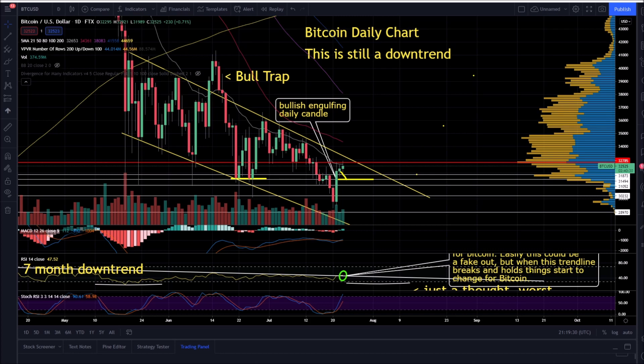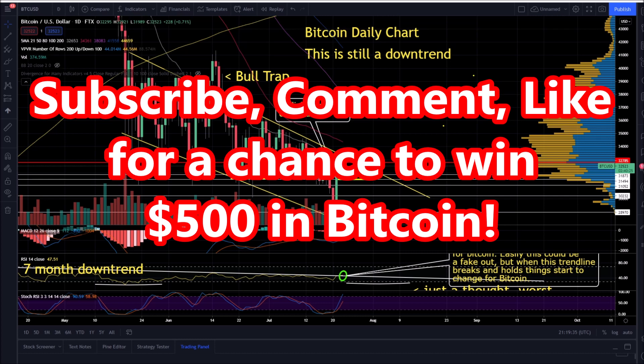I'm giving away $500 in Bitcoin in five days. All you have to do for a chance to win: subscribe to the channel, like the video, leave a comment in the comment box — free Bitcoin.